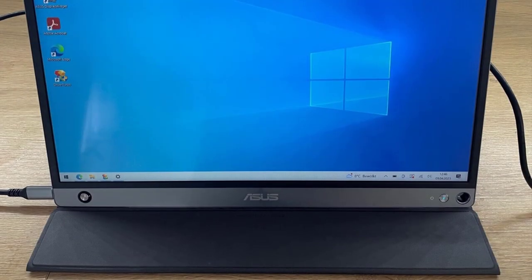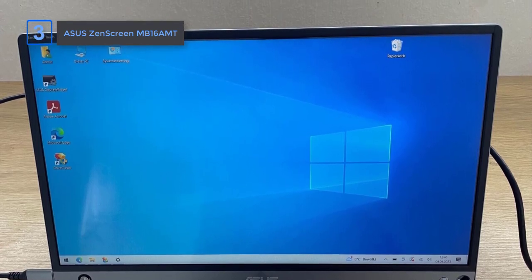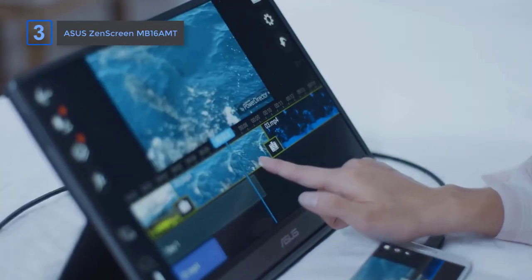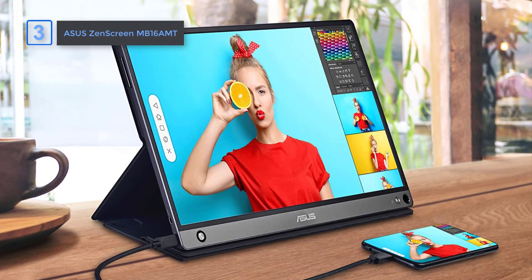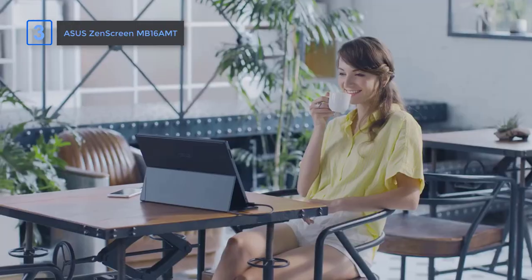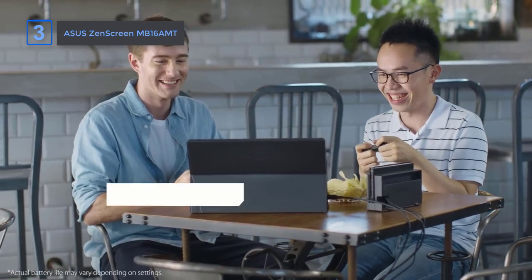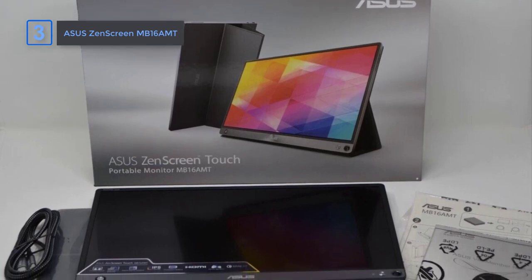Next up, the Asus ZenScreen MB16AMT. Introducing the Asus ZenScreen 15.6 FHD IPS USB Type-C Portable Monitor, the perfect companion for professionals and on-the-go users seeking an immersive and versatile secondary display. With its hybrid signal solution, this monitor is compatible with both USB Type-C and Type-A sources, providing seamless connectivity options. Equipped with two integrated speakers and a powerful 7800mAh battery, the Asus ZenScreen is built to be on-the-go, providing ultimate compatibility and convenience, allowing you to enjoy multimedia content, conference calls, or presentations without the need for additional accessories.